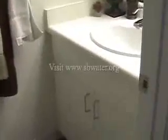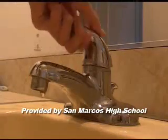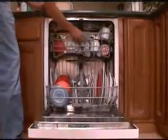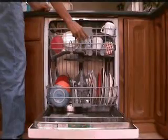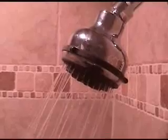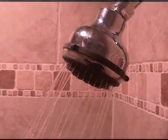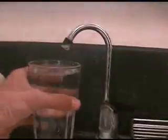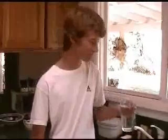Leaving the water running while brushing your teeth wastes two gallons of water. Fixing a leaky faucet can save 20 gallons a day. Filling your dishwasher can save 25 gallons a day. Shortening your shower to 5 minutes can save 40 gallons a day. Saving water? Priceless.